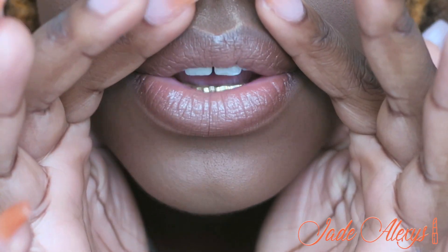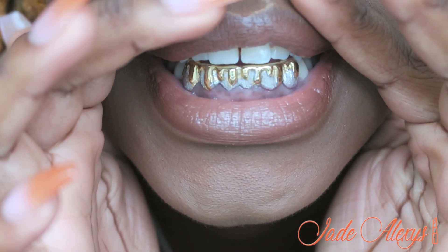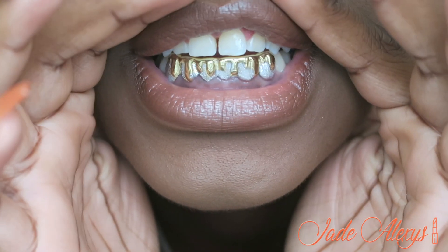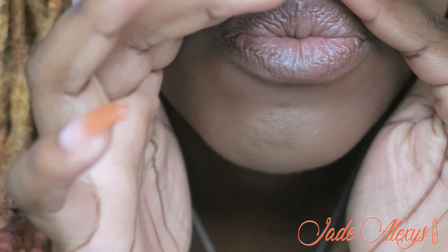If I talk funny, it's because of my grill — they make everybody talk funny, nothing new. I think they're really cute, I'll show you guys what they look like close up. This is what my grill looks like — it's a drippy design. I guess this could be in my haul too because I actually did buy these recently.